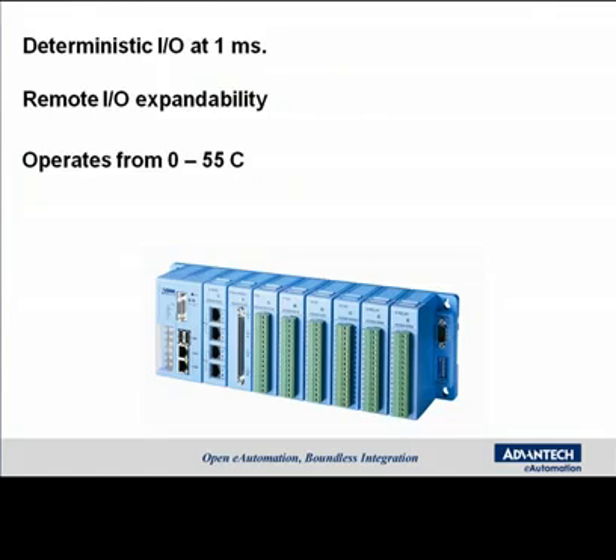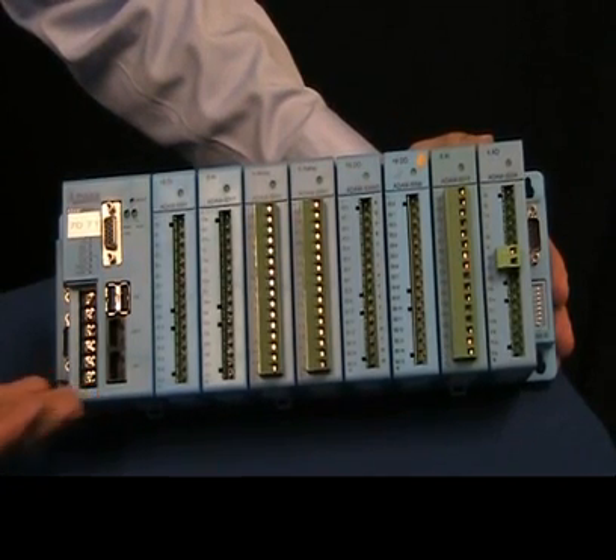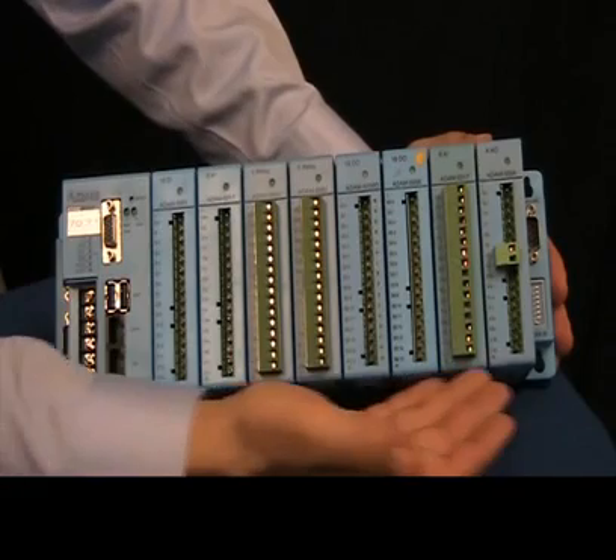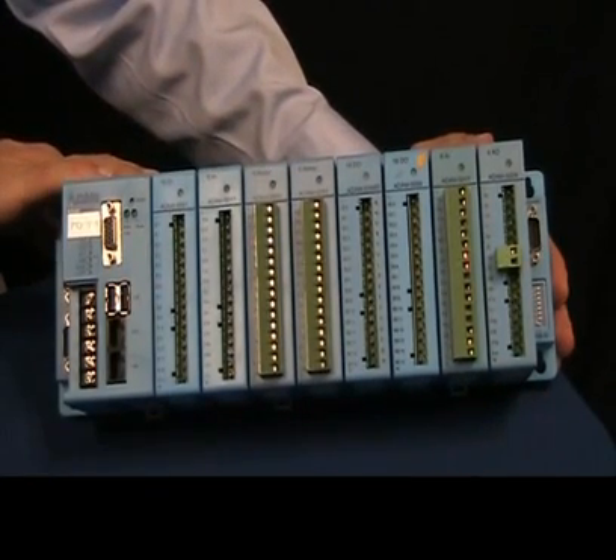With its deterministic I.O. down to one millisecond, its remote I.O. expandability, and an operating temperature of zero to 55 degrees C, the 5550KW is one of the most compact and powerful programmable automation controllers for a variety of applications ranging from machine automation to SCADA systems. With all those features, the 5550KW is your best choice for a PAC.